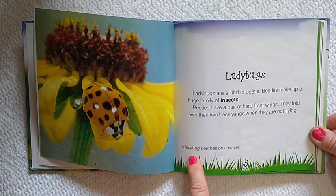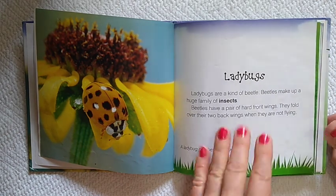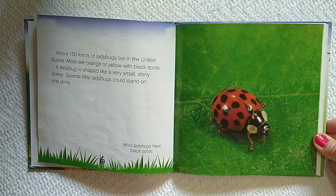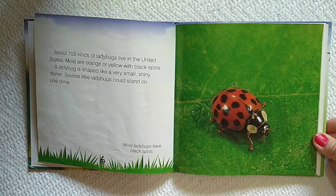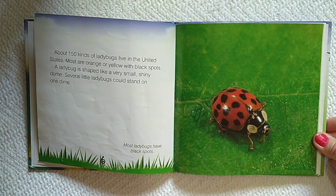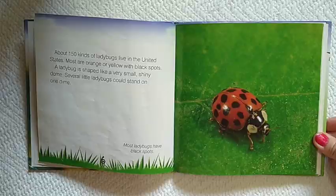A ladybug perches on a flower. About 150 kinds of ladybugs live in the United States. Most are orange or yellow with black spots. A ladybug is shaped like a very small, shiny dome. Several little ladybugs could stand on one dime.